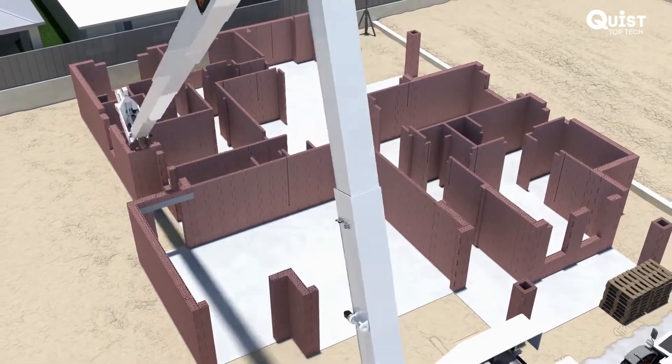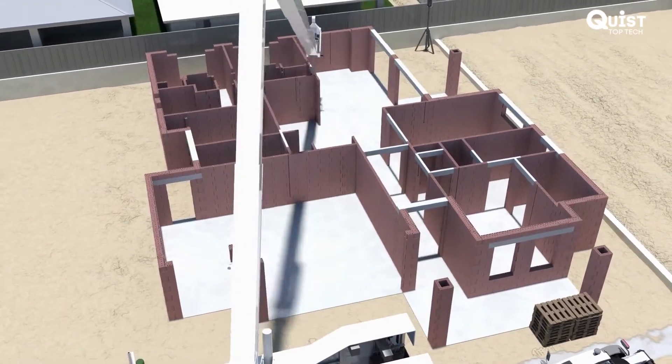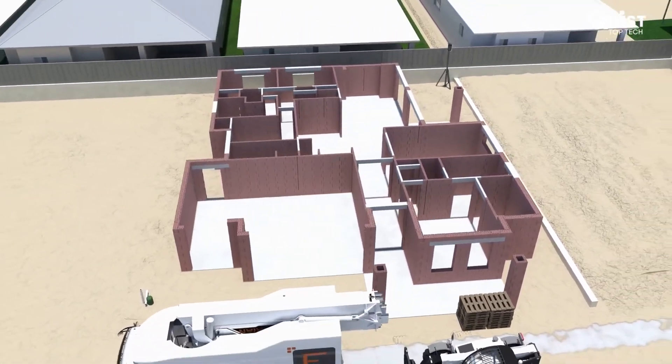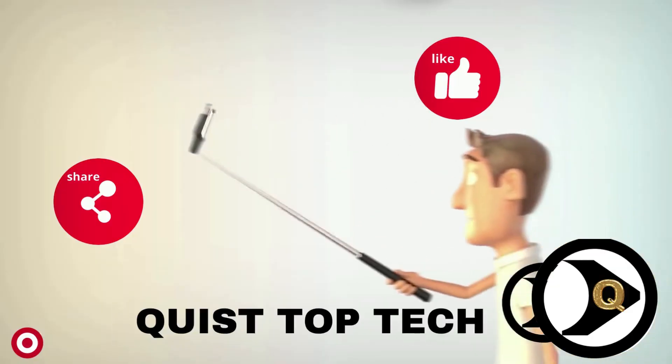This is a magnificent example of how creativity and genius make the impossible possible. With over 300 billion bricks laid around the world every year, the future certainly looks very bright for Fastbrick Robotics and the Hadrian X.